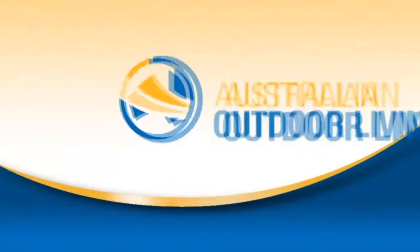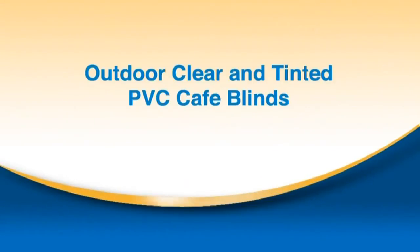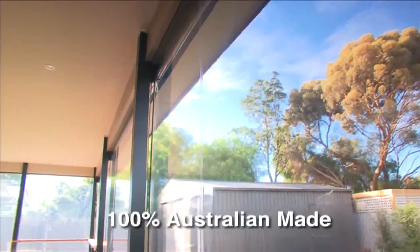The Australian Outdoor Living Blinds series includes two tailored products: Outdoor Clear and Tinted Cafe Blinds and Bella Vista Shade Blinds. 100% Australian made.